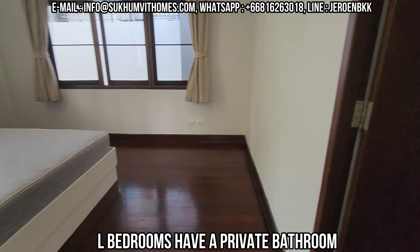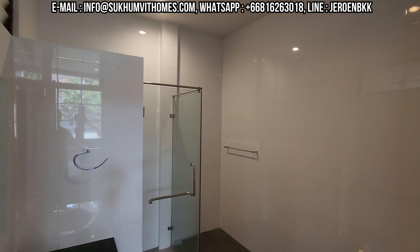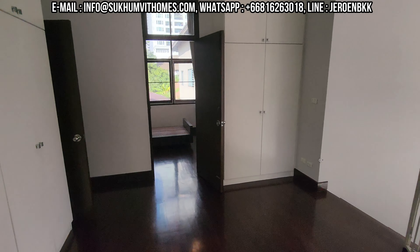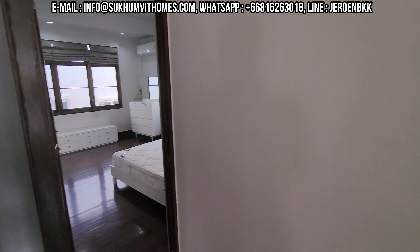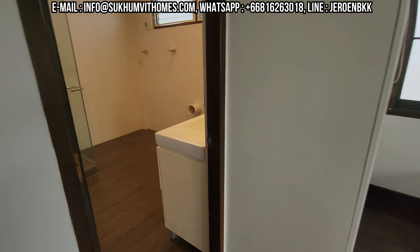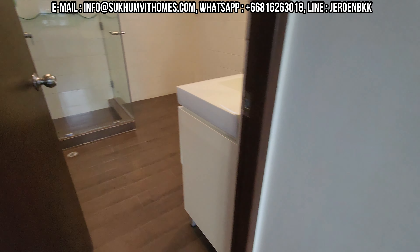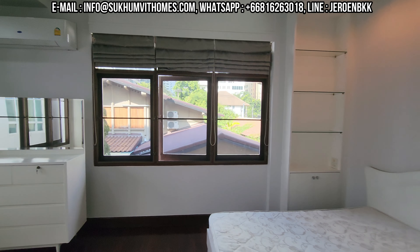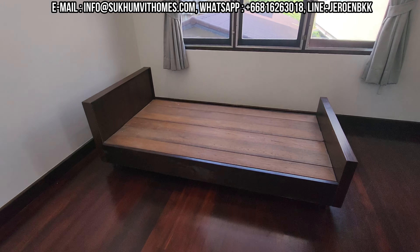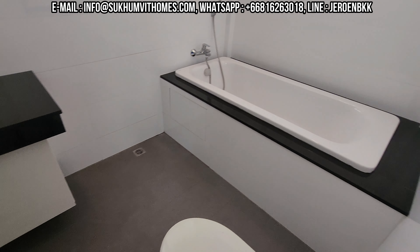All the floors are wood and the whole house has been painted recently. Somebody lived here for four years so they completely freshened up everything. Here we have the master bedroom — this is the traditional teak furniture up here.